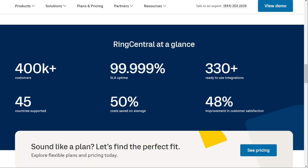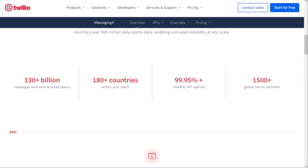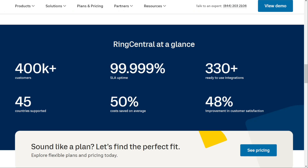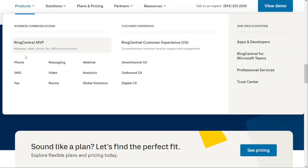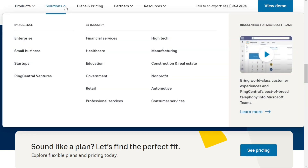RingCentral and Twilio have unique approaches to their tool development that offer businesses different options for managing their communication needs. RingCentral's tools are designed to be ready to use and seamlessly integrated into your existing tech stack. They offer a comprehensive suite of tools that cover everything from messaging, voice calls, video conferencing, to contact centre solutions. This means you can quickly set up and start using RingCentral's tools without having to worry about building the system from scratch.